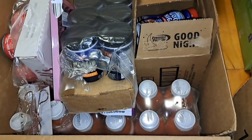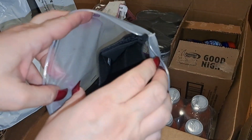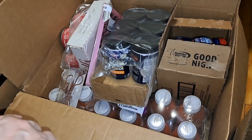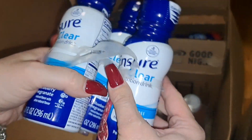The next item is this belly binder — in case you need to have surgery or you have a hernia or something like that.